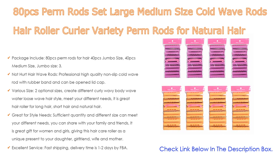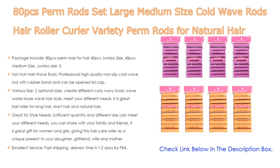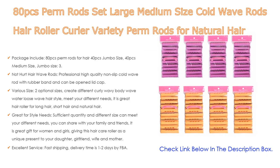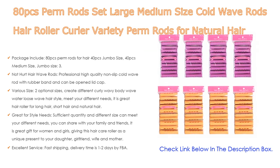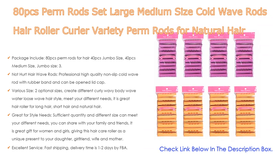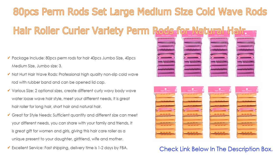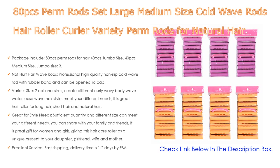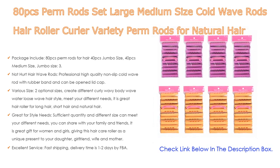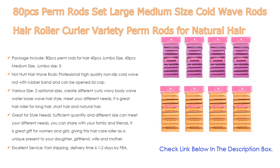Two optional sizes let you create different curly, wavy, body wave, water, and loose wave hairstyles, meeting different needs. Great for long, short, and natural hair, suitable for salon or household use. It also makes a great gift for women and girls — for a daughter, girlfriend, wife, or mother. Fast shipping with delivery time of one to two days; they promise high quality and offer refund or replacement if needed.